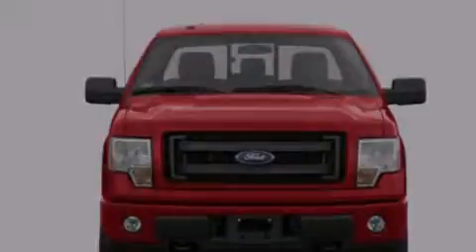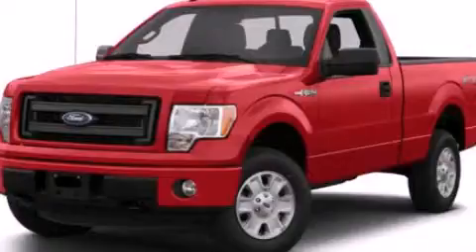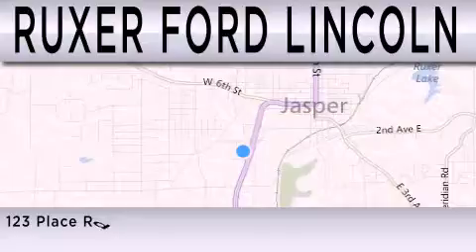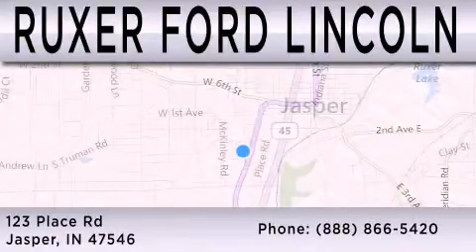Please call us today for more information on this great vehicle. Ruxer Ford Lincoln is dedicated to doing everything possible to ensure that the experience you have of selecting your next vehicle is as pleasant as possible. We are located at 123 Place Road, Highway 231 South in Jasper.